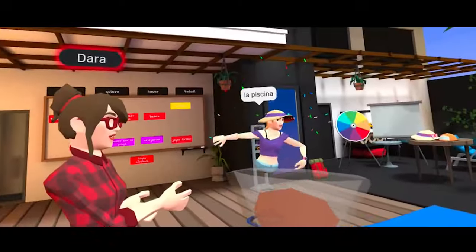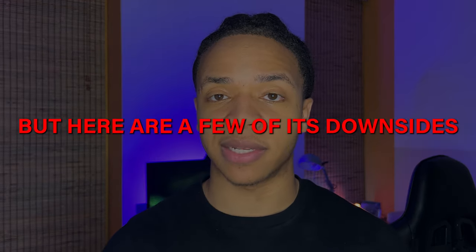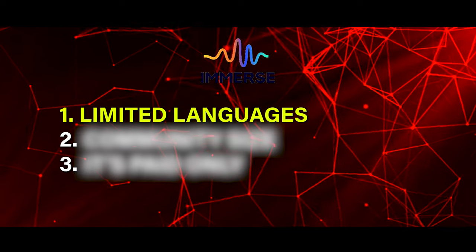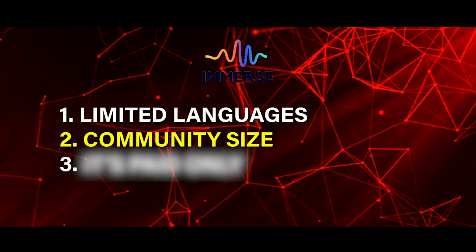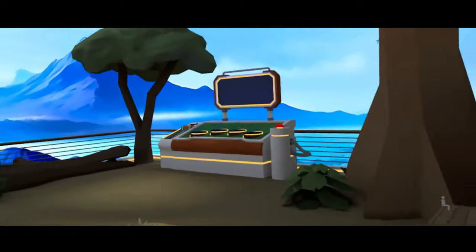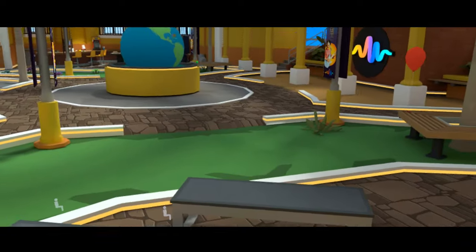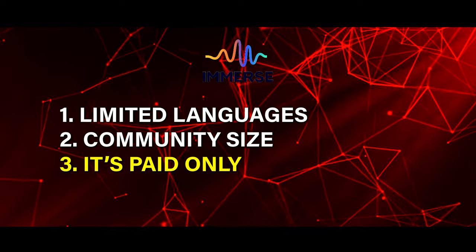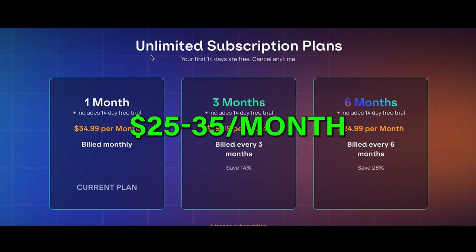Overall, with a good focus on conversation practice, vocabulary learning, real instructor-led classes, and a social community, Immerse is very solid for language learners. But here are a few downsides: Immerse is only available in three languages as of now — English, Spanish, and French. And while the community is growing, if you log on late at night or at non-busy parts of the day, you might find there are not many other students in your class or in the commons playing games. You'll also need to pay for Immerse — it's the second most expensive in our list, coming at $25 to $35 a month.